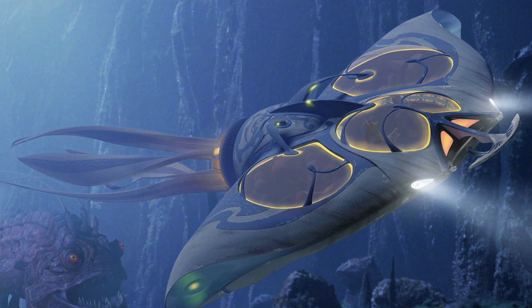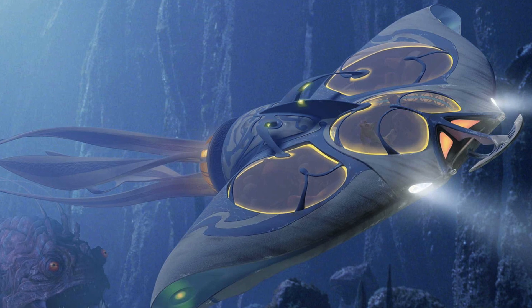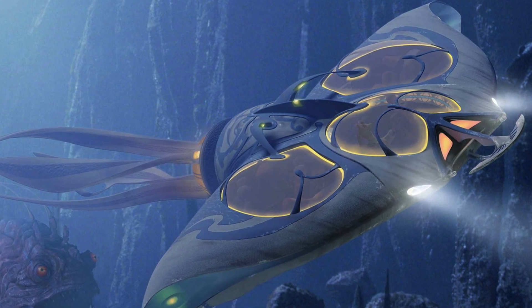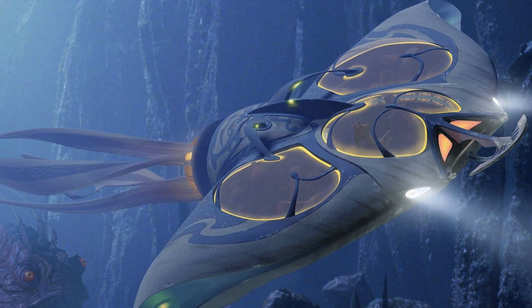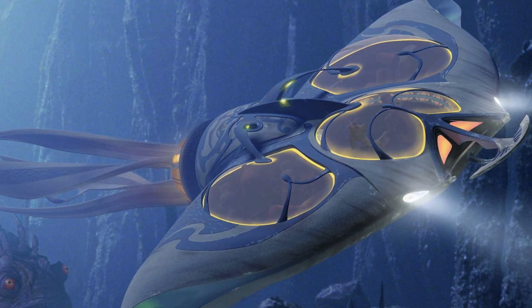The Gungan Sub. This kind of submersible is a common utility transport in Otagunga. The forward cockpit bubble carries only a pilot and passengers, but the side bubbles can carry either passengers or cargo, depending on whether they are fitted with seats.